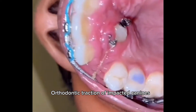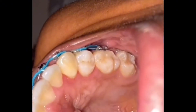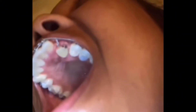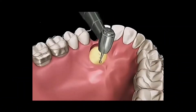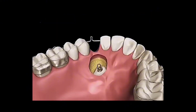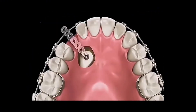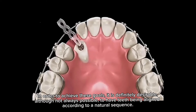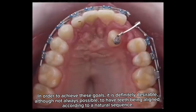Orthodontic traction of impacted canines. Among the main goals of an orthodontic treatment are enhancing facial and smile aesthetics as well as improving masticatory function. In order to achieve these goals, it is definitely desirable, although not always possible, to have teeth being aligned according to a natural sequence.